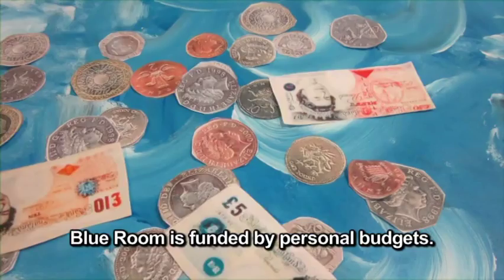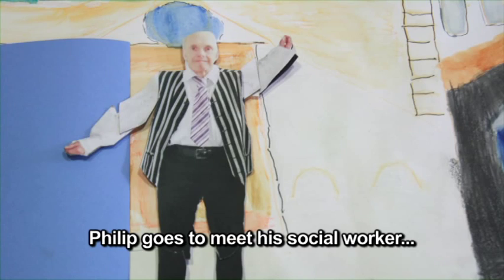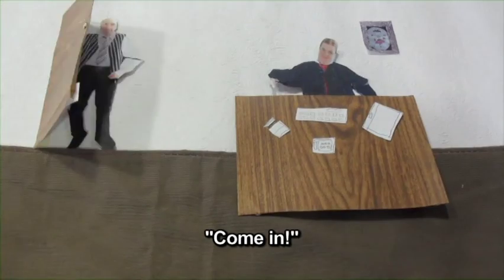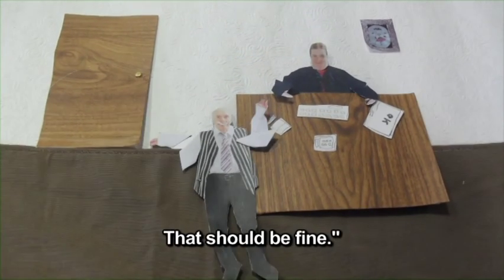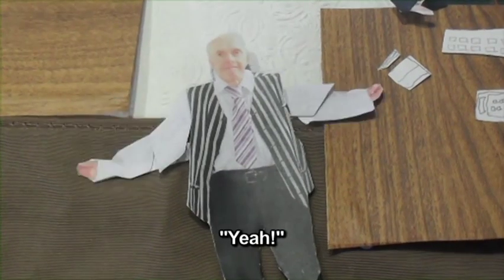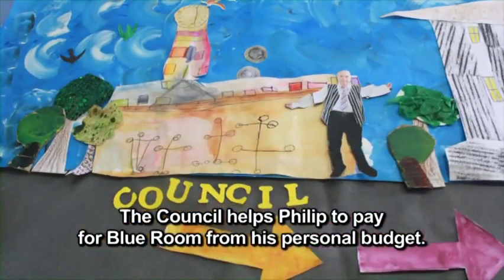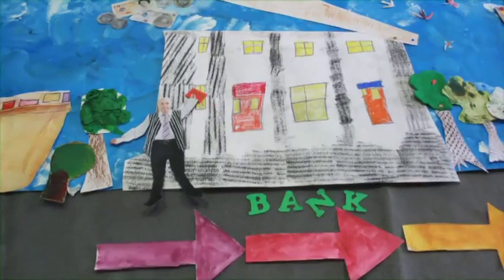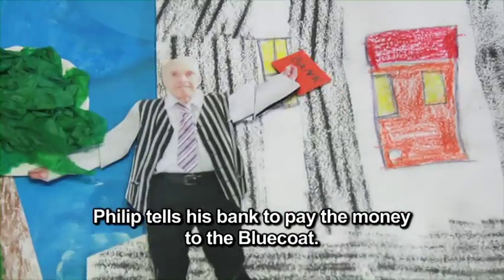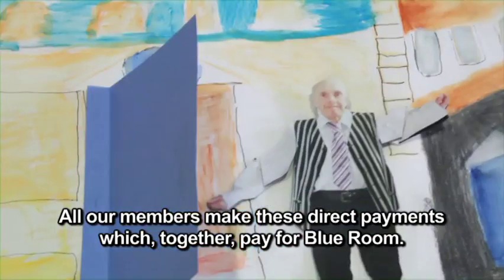Blue Room is funded by personal budgets. But how do Blue Room members access their personal budgets? Phillip goes to meet his social worker. He asks: can I get money to go to Blue Room? The council helps Phillip to pay for Blue Room from his personal budget. They put the money into his bank account every four weeks. Phillip tells his bank to pay the money to the Blue Coat. All our members make these direct payments which together pay for Blue Room.